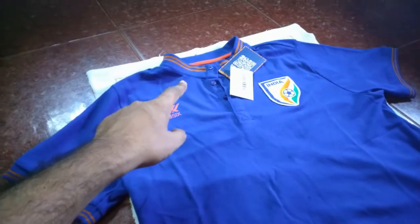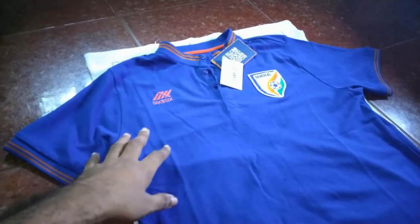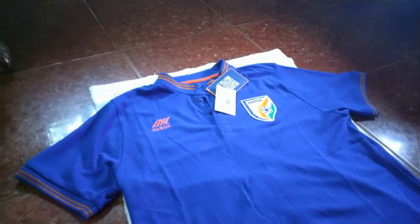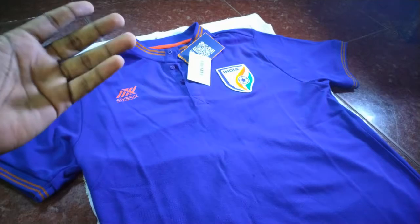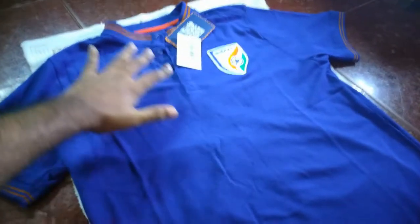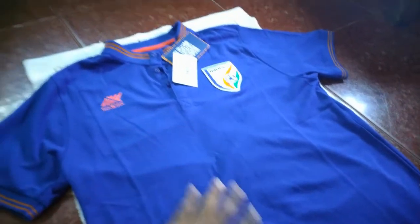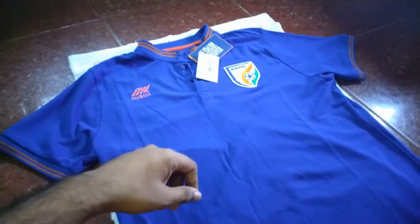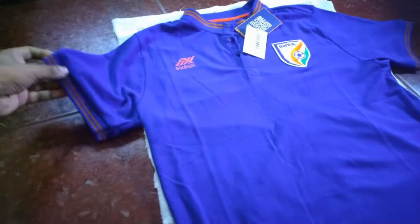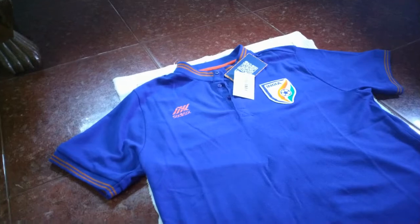The crew neck — or Chinese collar, not sure what to call it — I think 656 copied this from Admiral. 656 sponsored Kerala Blasters after Admiral did. What Admiral did for Kerala Blasters was a full yellow jersey with two black stripes, and a black away polo with yellow stripes. The team probably liked that design, so 656 carried it over to the national side — same two stripes on the collar and sleeve.